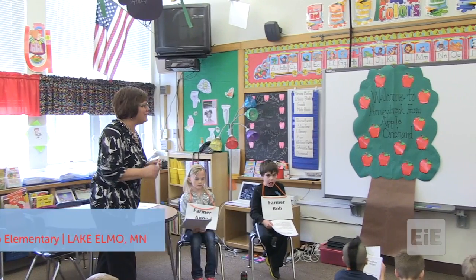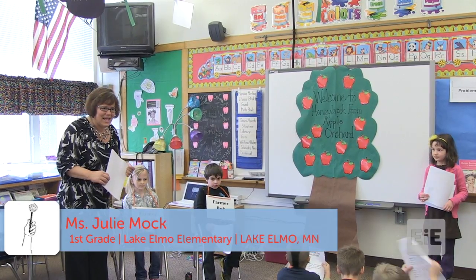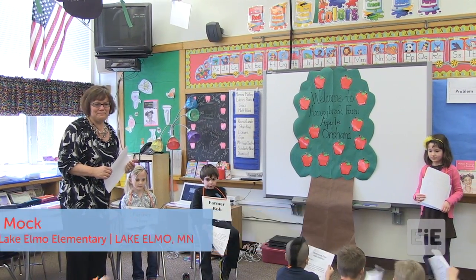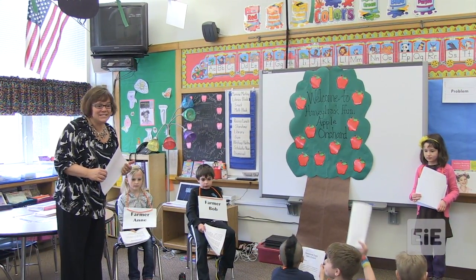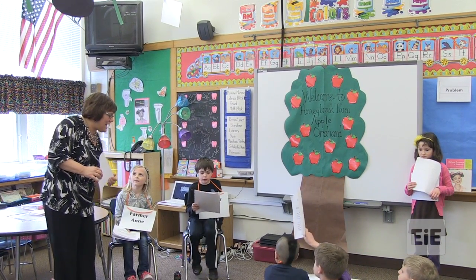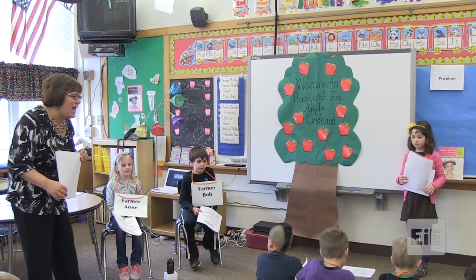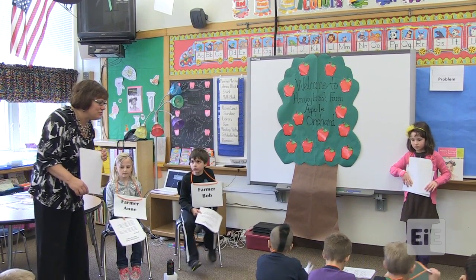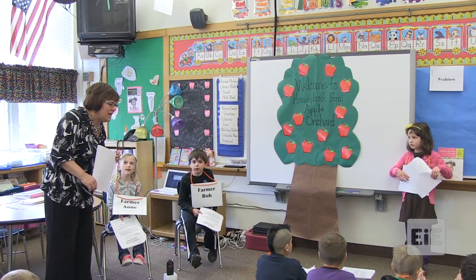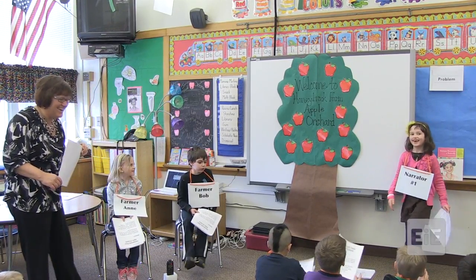Boys and girls, we have been learning about pollination and what else? Integrated pest management, right. Agricultural engineers, very good.